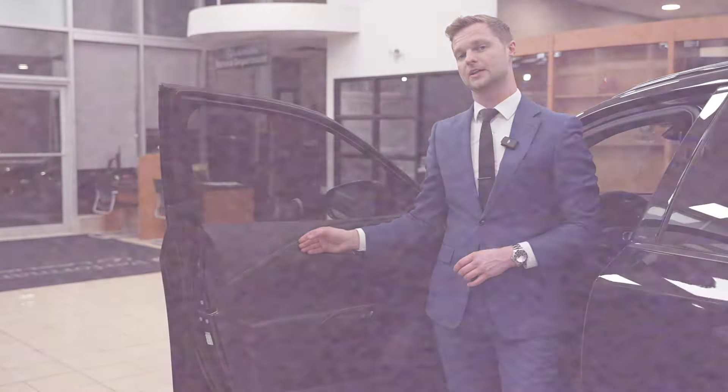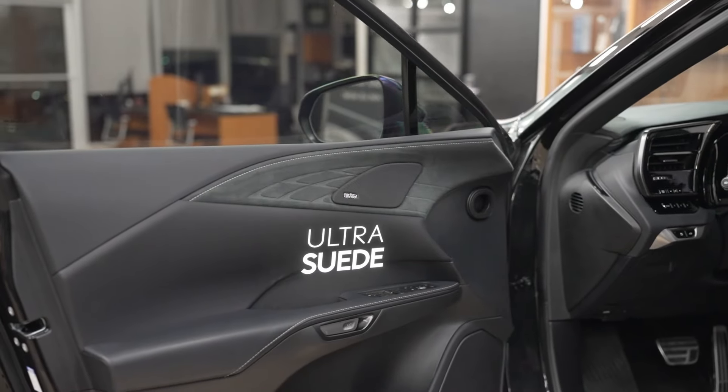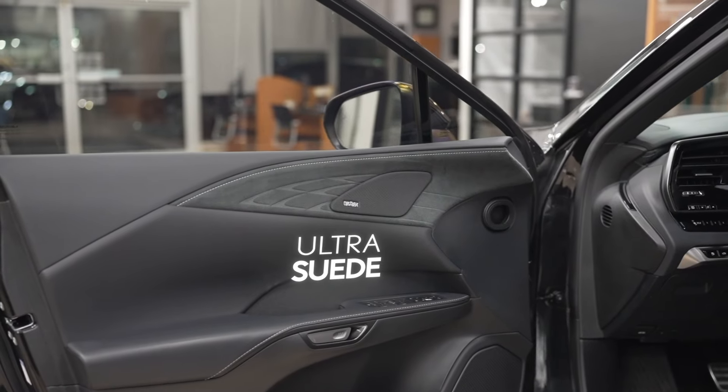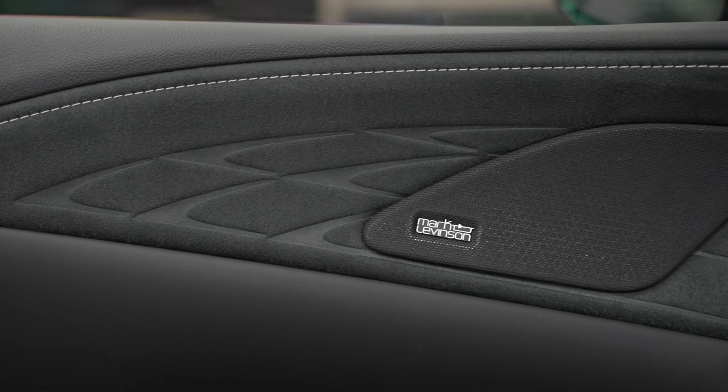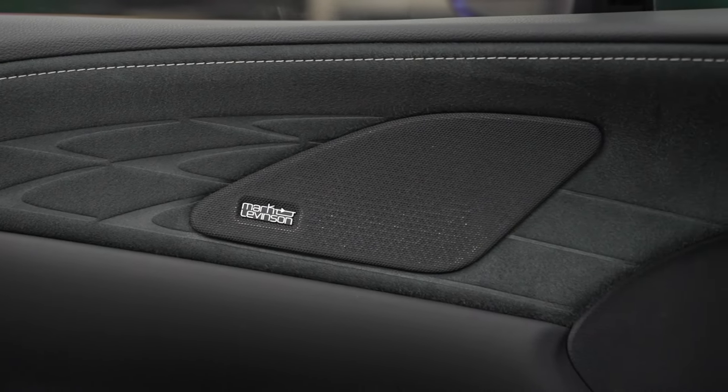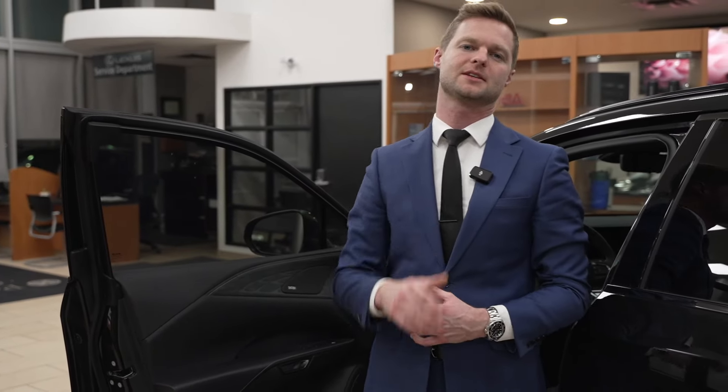One of them being ultra suede. Ultra suede is strung all through the inside of the RX 500 — on the seats, on the dashboards, in little areas like that. It's sort of like an Alcantara, but it holds up a little bit better. Also, you'll notice in this package we have the Mark Levinson sound system, which is very crisp and has amazing sound quality.